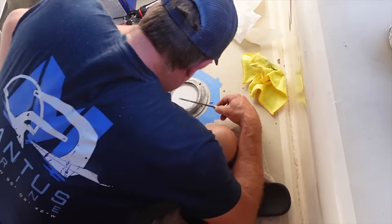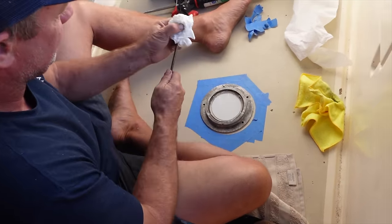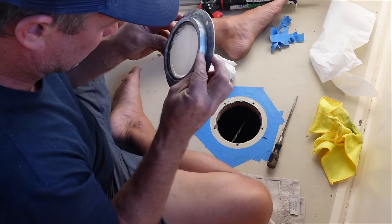The other day when we put our generator in, we pulled out this little skylight and Lee is just replacing it now because it was all hazed and yucky.